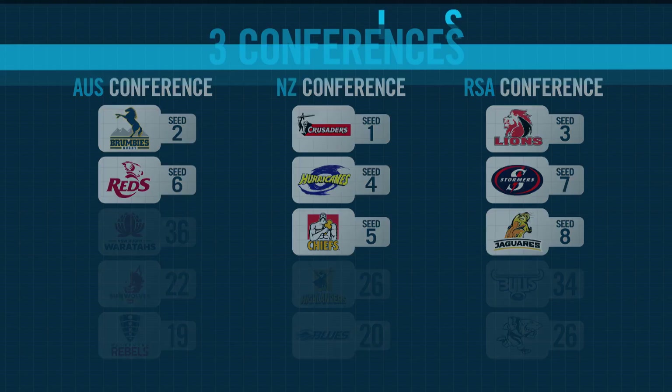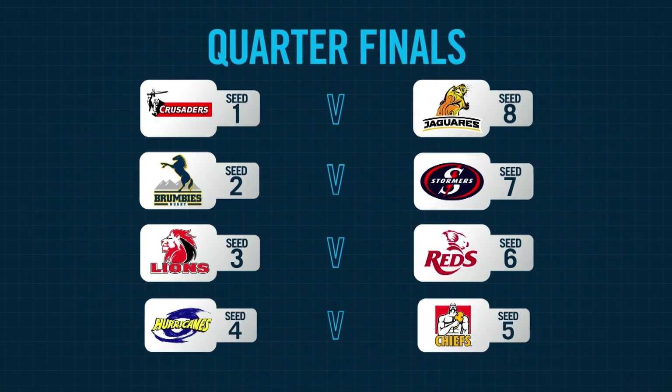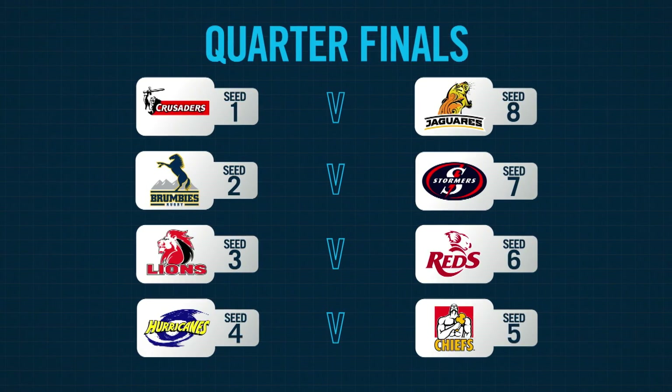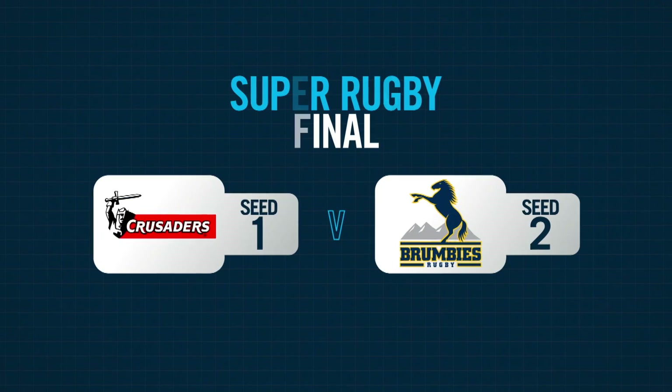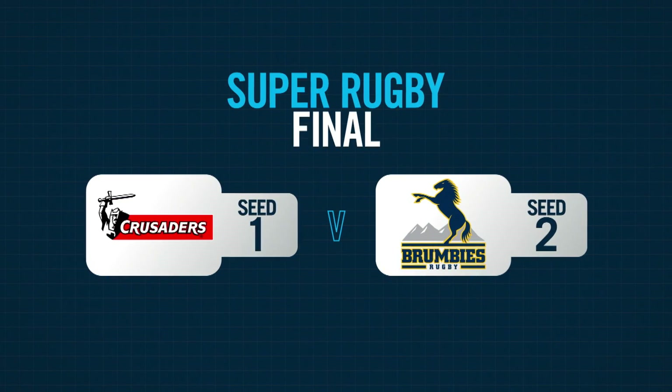From there it's a simple seven game knockout format. The winners of the quarterfinals will play off in the semi-finals, then the winners of the semi-finals will meet in the final where the champion will be decided.